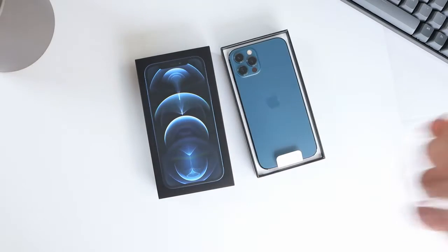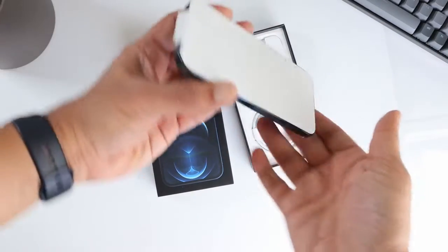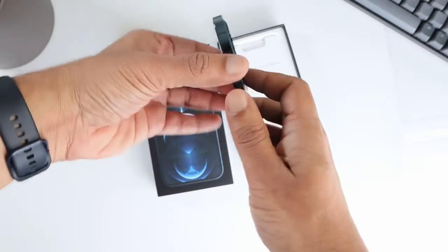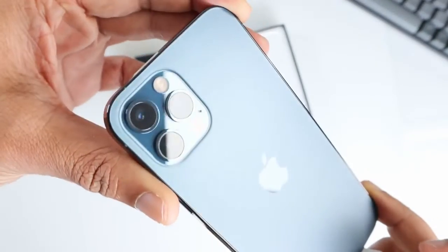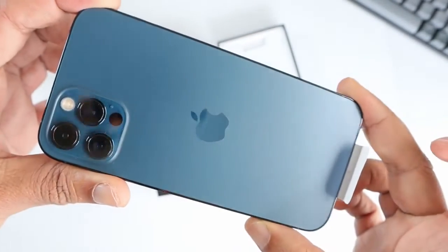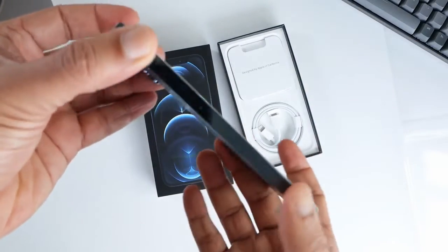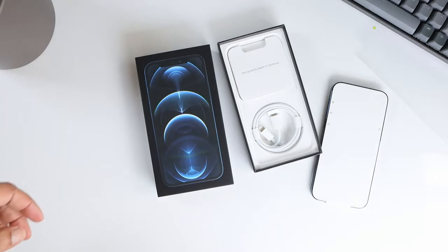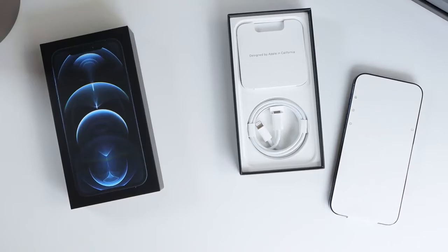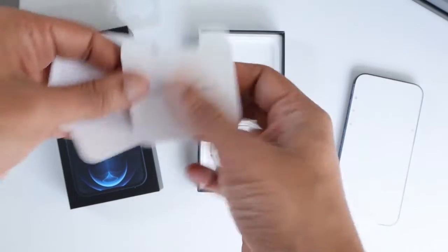So there we go. The phone is right on top. It's the new Pacific Blue color — I like the color. The camera sensors are arranged the same way as in the last iPhone 11. It feels good in my hand; it's nice to hold. Let's keep this aside and see if there's anything else in the box. You have the Apple sticker, some papers, and a SIM card tool.